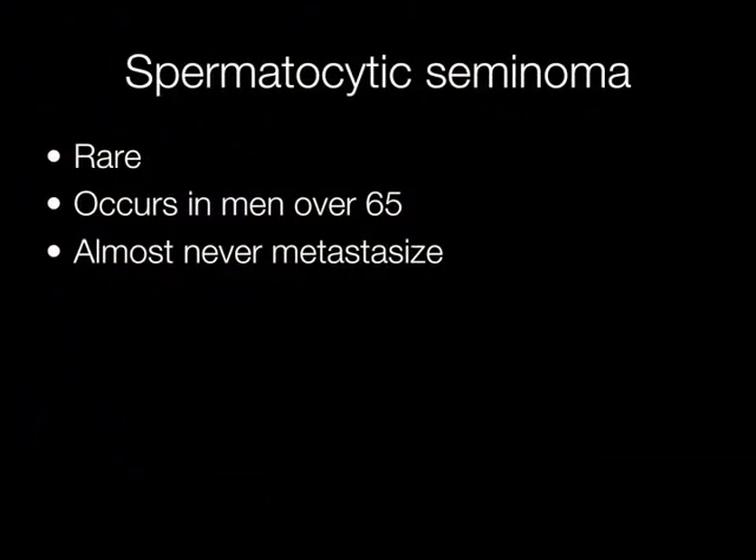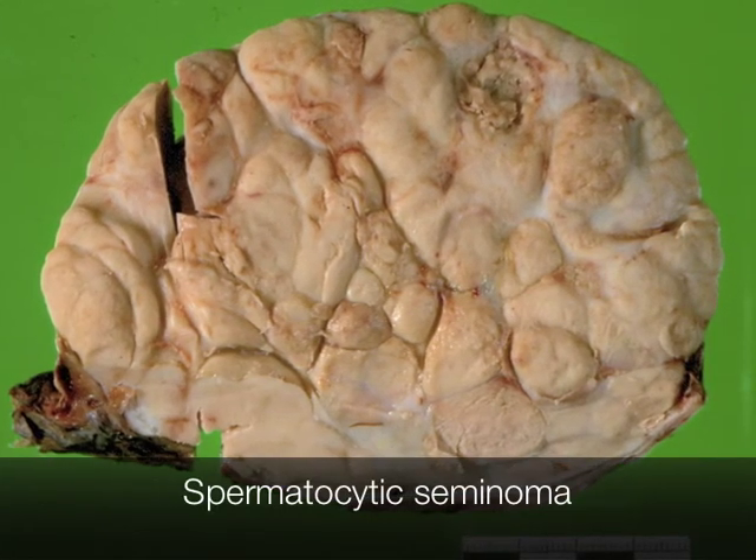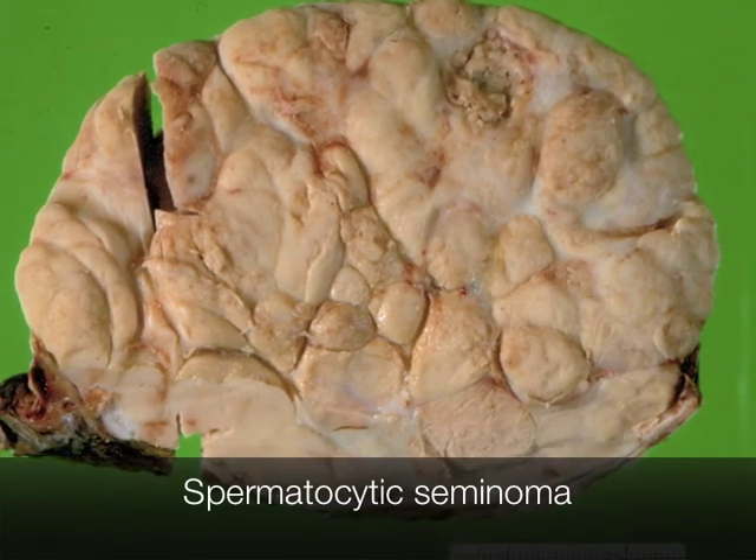In contrast to classical seminomas, spermatocytic seminomas are rare. They occur in men over the age of 65, and although the cells look malignant, they rarely metastasise. This is the gross appearance of a spermatocytic seminoma; one of the characteristic features is a rather nodular cut surface.